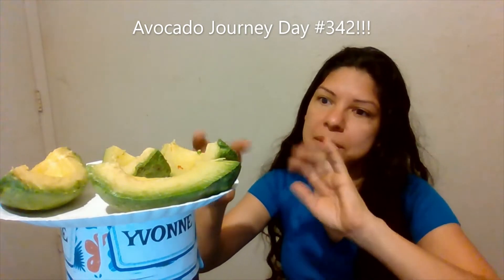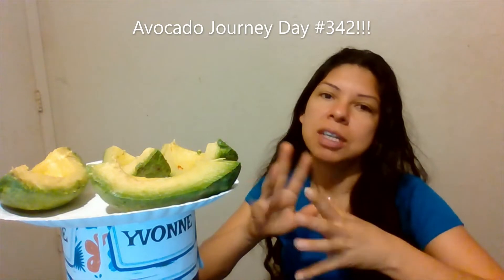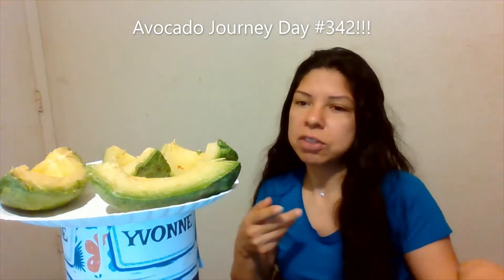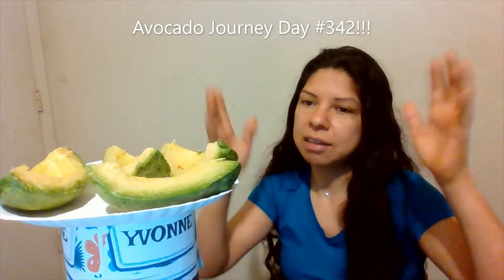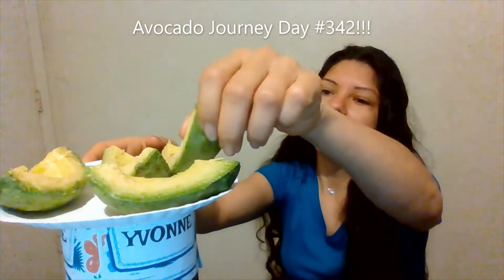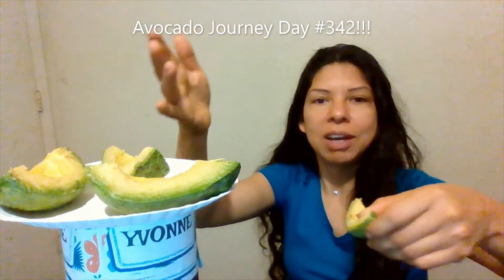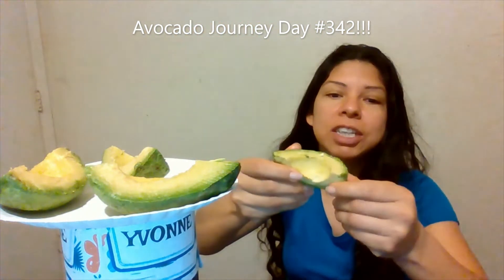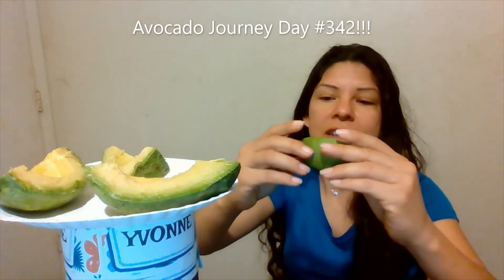So I cut a third avocado. They're all from the same batch — I bought them together and they were pretty much all medium green, so they had enough time to ripen. However, those other two went ahead and started developing mold, whereas this one still hasn't, so it's looking good.